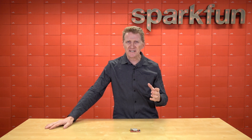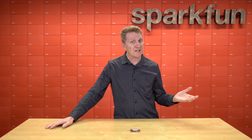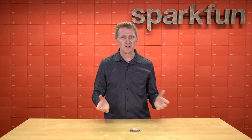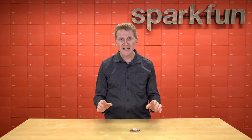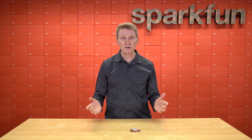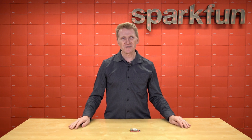Maybe your stuff tends to get lost on short domestic flights when you check it — we've got you covered there. Or maybe you've got some really important stuff on a research vessel off the coast of Antarctica — we've got you covered there too. I can hear you asking, Rob, what is this amazing new offering from the super brains over at SparkFun? Well, it's this: the new SparkFun Artemis Global Tracker.